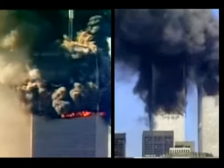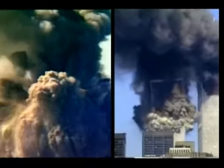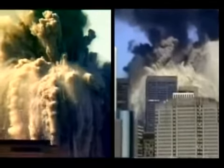Watch both buildings collapsing straight down, directly into the path of most resistance — which is all the floors and all the mass of the building itself.